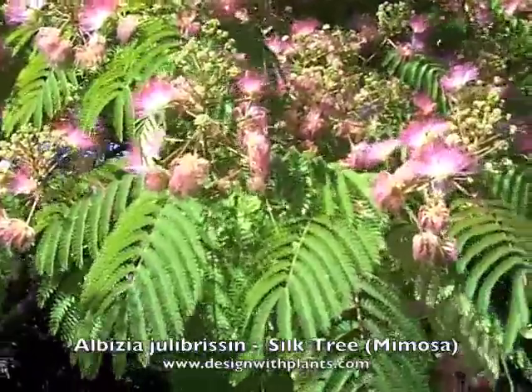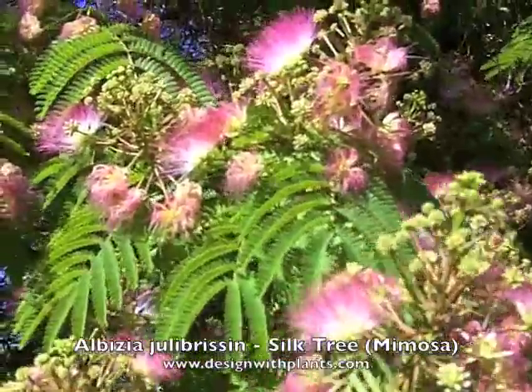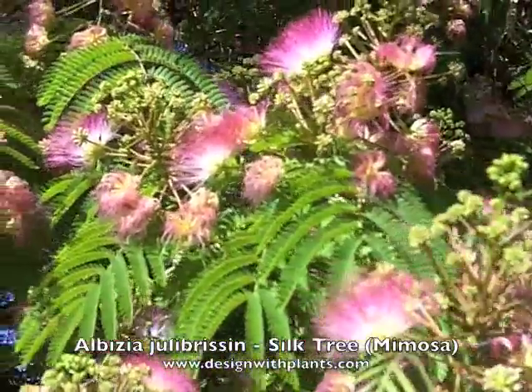I want to jump into these flowers and the foliage that you're looking at. This is what the tree is really well known for — these beautiful pink and white flowers. Very fuzzy and soft.